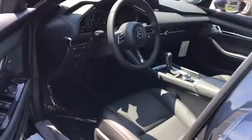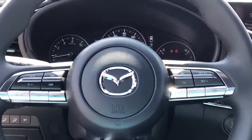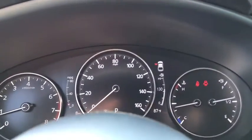Traction control, dual airbags, alloy wheels, power steering, four-wheel disc brakes, compass, trip computer, electronic stability control.